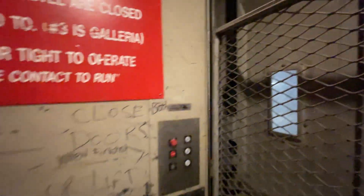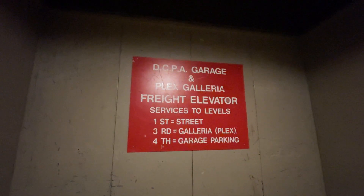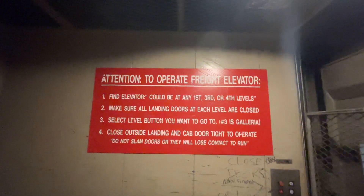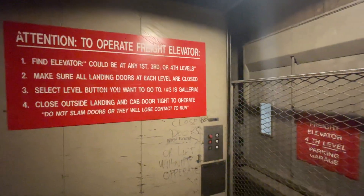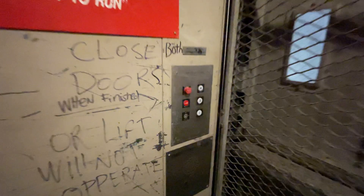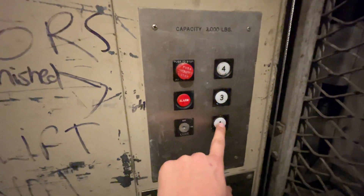Oh wow, this thing is old. Interesting buttons. This is what the main elevators used to have.